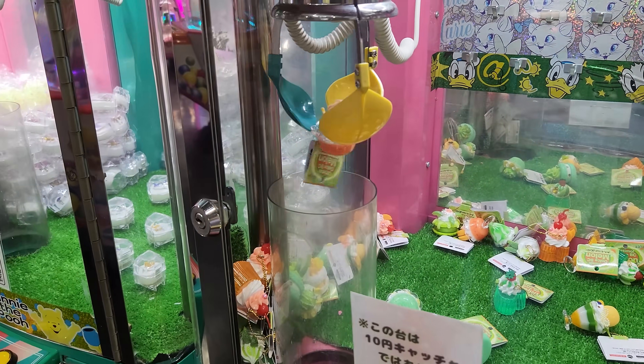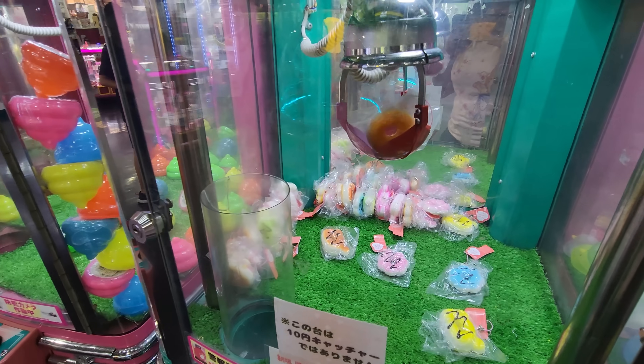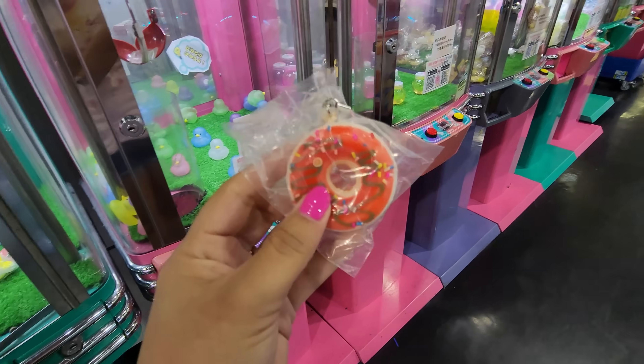Hey everyone! Today I'm going to try to win lots of dessert keychains from the claw machines! I came across a lot of yummy ones. So get that sweet tooth ready and let's get started!